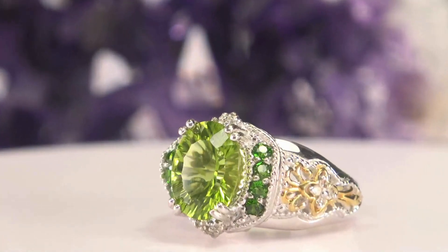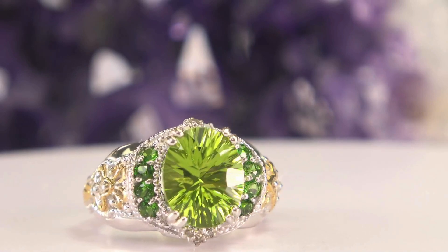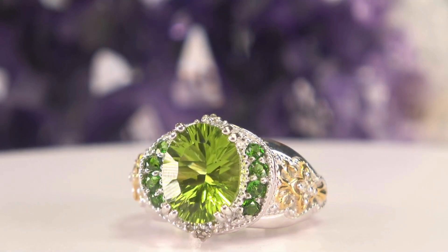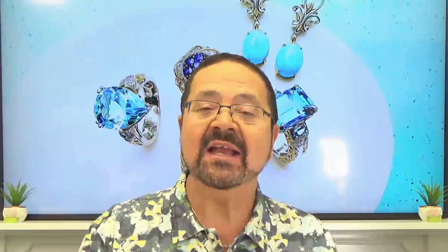The last one is a peridot with an OMF cut — that means optically magnified faceted cut — which really brings out the natural beauty of the stone by inverting the facets toward the culet. Look at that gem. Untreated. Beautiful chrome diopsides and diamonds on the side, also natural and untreated. A beautiful two-tone ring at an exceptional price point — an extra 15% off makes it that much more affordable.